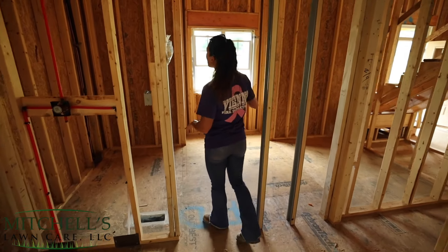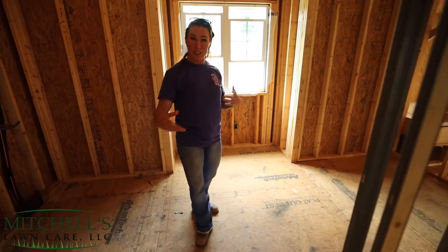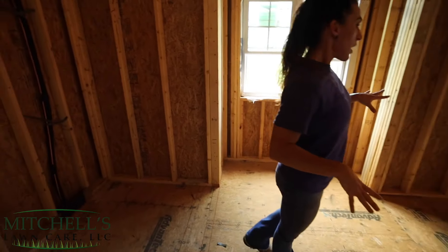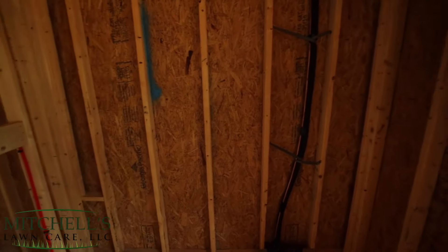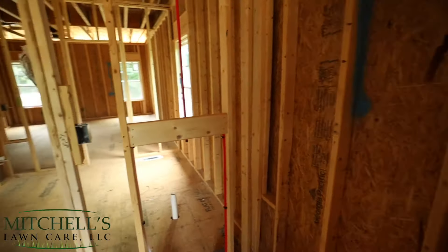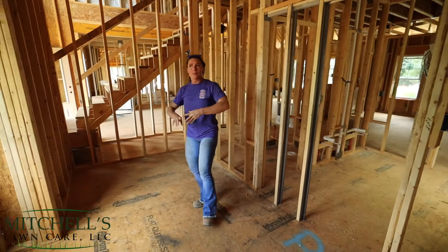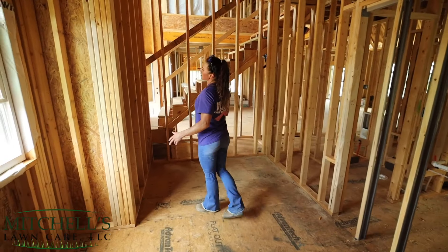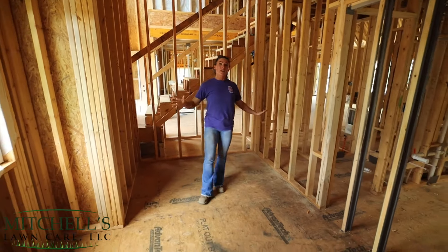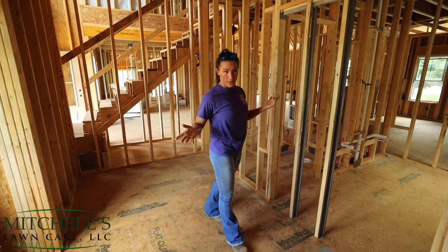Moving on, we have our big master closet that we love - we sacrificed space elsewhere to be able to make more space for all of our wardrobes. You've got to keep in mind that we both have job wardrobes and then casual wardrobes. We've got all these clothes that are necessary for our jobs and also some for fun. So we've got plenty of space. And of course, Mitchell loves to fold his t-shirts, so we've got to have room for all that.